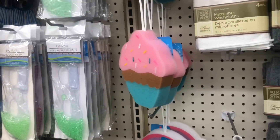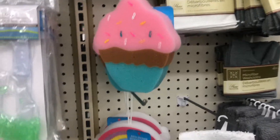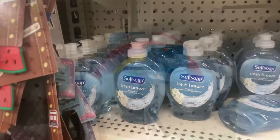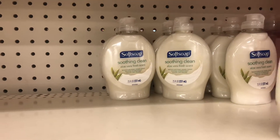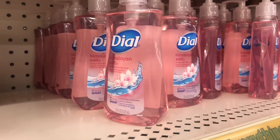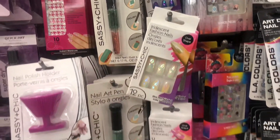I found the cupcake bath sponge, which I was so excited about! They also have some new soft soap — Fresh Breathe and Soothing Clean in the aloe vera scent. And they have the Dial Himalayan Salt as well.